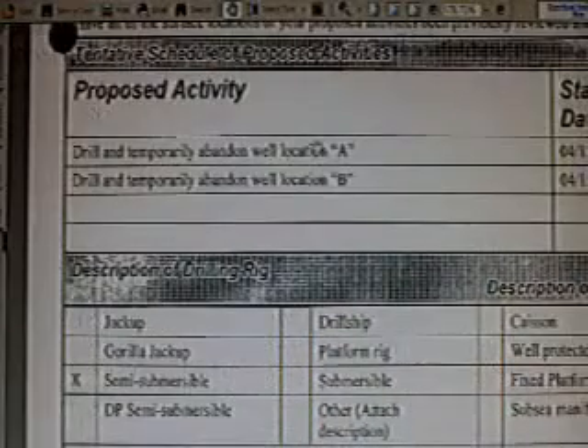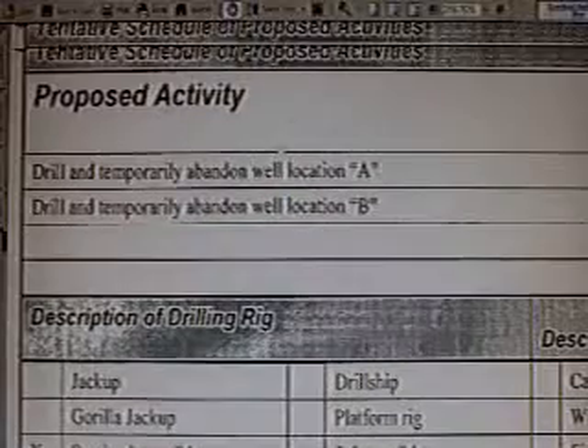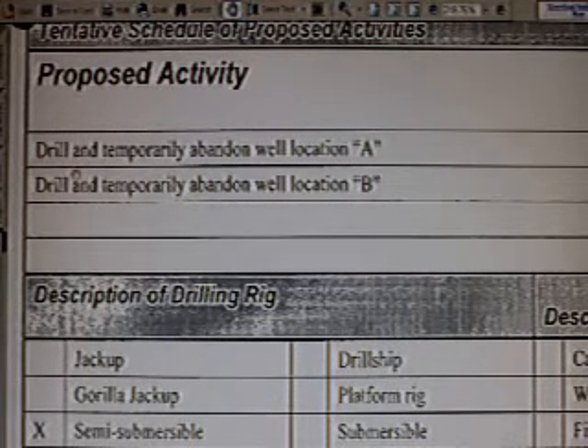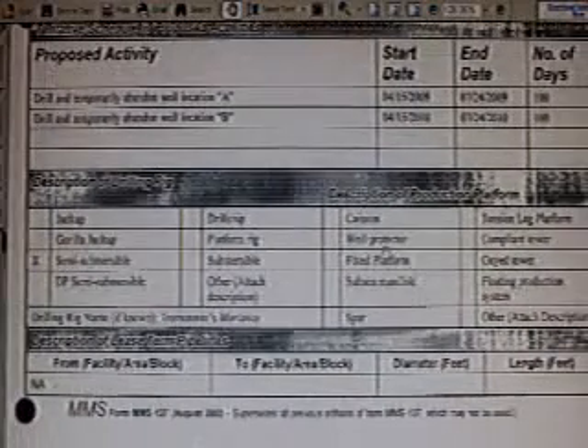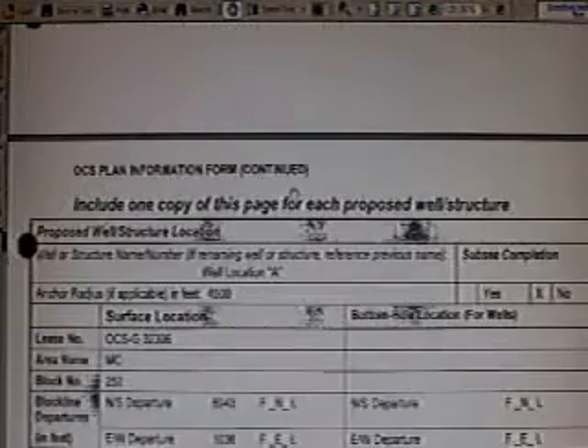What is the proposed activity that BP had in mind for the Macondo well area? Tentative schedule of proposed activities. First line: drill and temporarily abandon well location A. We have coordinates in this document of exactly where that is. Second line: drill and temporarily abandon well location B. According to witness testimony, they did drill well location B, and that's what sank the rig. So what about well location A — is it leaking? Is that the well we're looking at on TV? According to Matt Simmons, a blowout usually blows everything to smithereens and there is no blowout preventer left over — so what are we looking at?